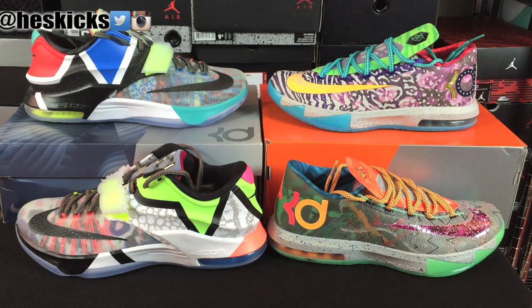Yo, what's going on guys? DJ Hess here at CollectiveKicks.com. I wanted to bring you guys a video and show you guys the KD7s known as the What the KDs. I will have an on-foot section of these at the end of the video.